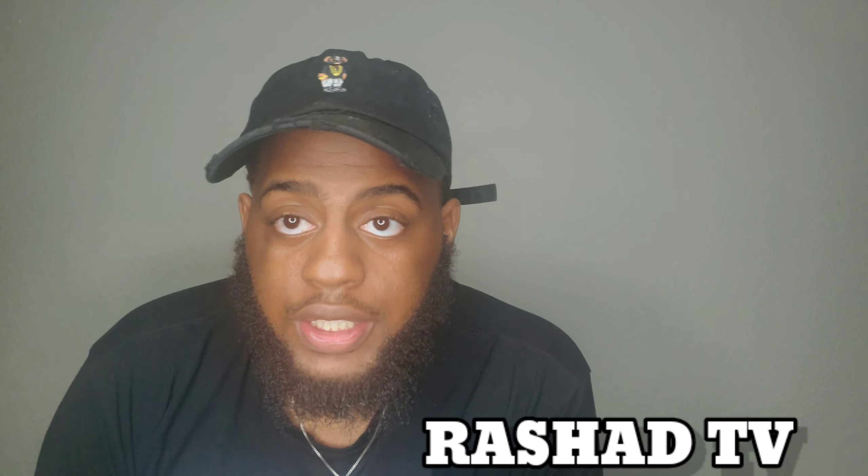What's up YouTube, welcome to my channel, it's your boy Rashad TV, and welcome to my first official video. Before we get started, I would like everybody to like, subscribe, and hit the notification bell. As you can see by the title, this is a big boy Boohoo Man haul — big boys always get the short end of the stick when it comes to clothing, but apparently Boohoo Man has us covered.